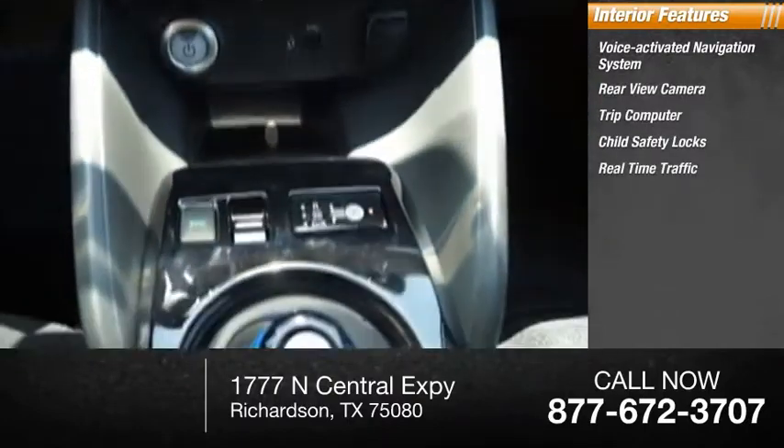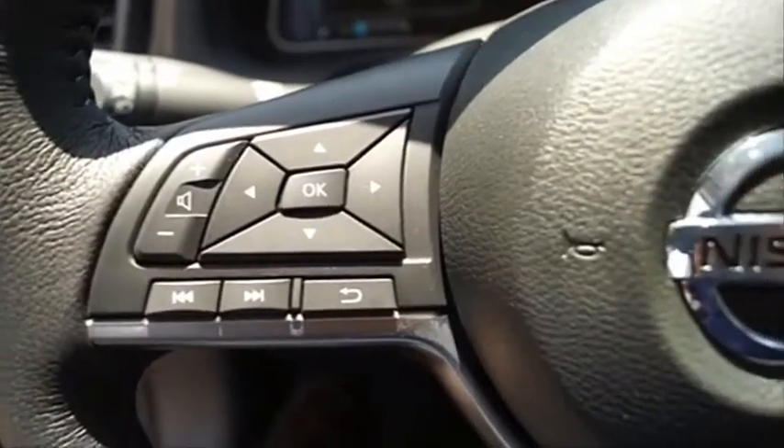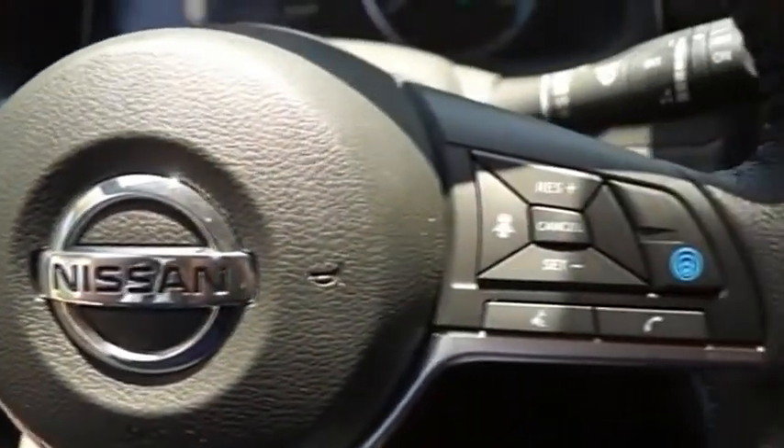Real-time traffic, cargo area light, overhead console, and compass. Wouldn't you look great in this vehicle? Stop in today and see for yourself.